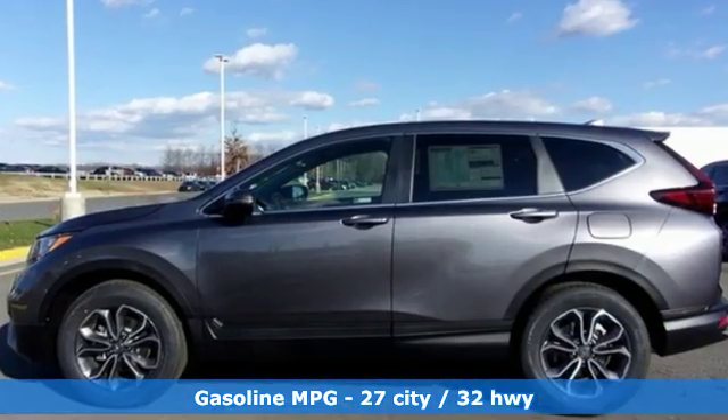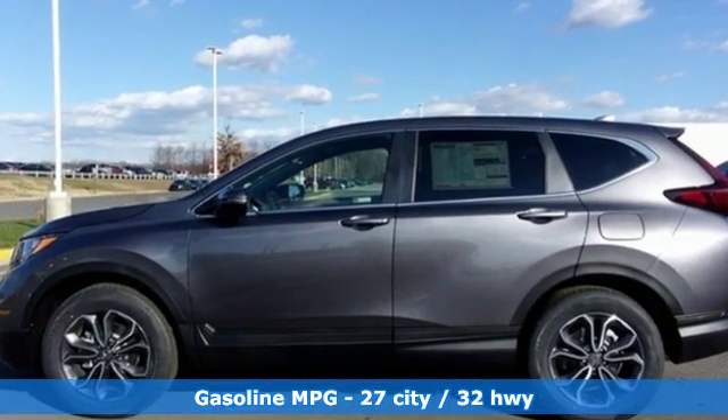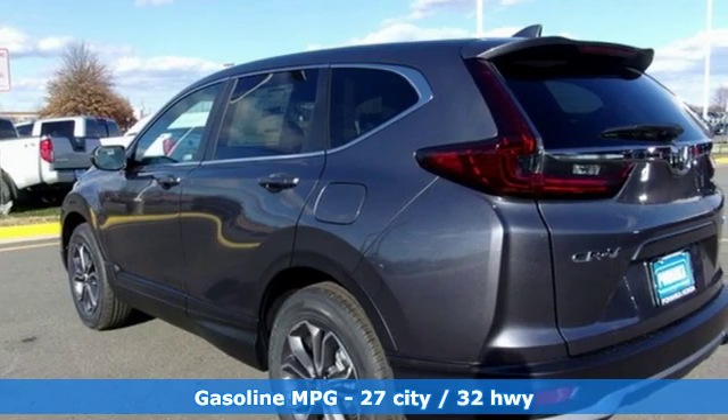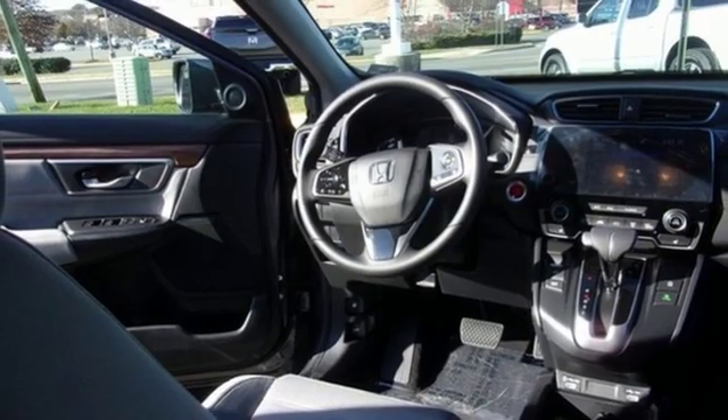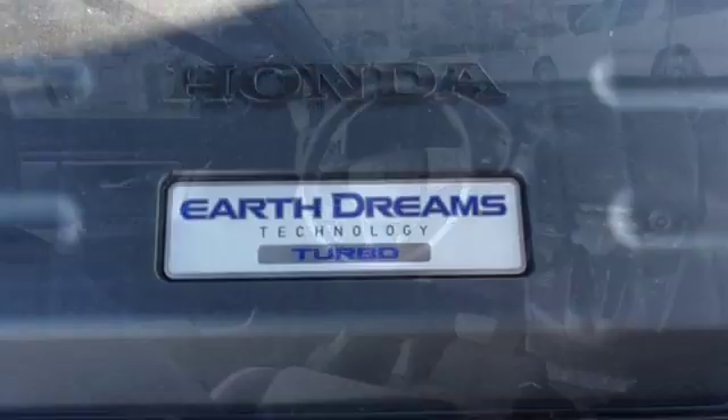A great vehicle is comprised of great features, like these: streaming audio, power heated mirrors, dual-zone climate control, digital instrument gauges, doors and push-button start proximity key.